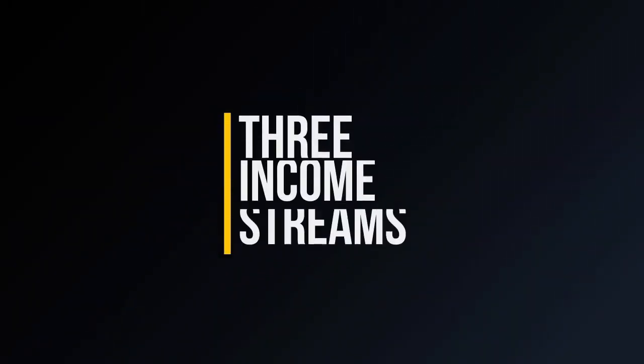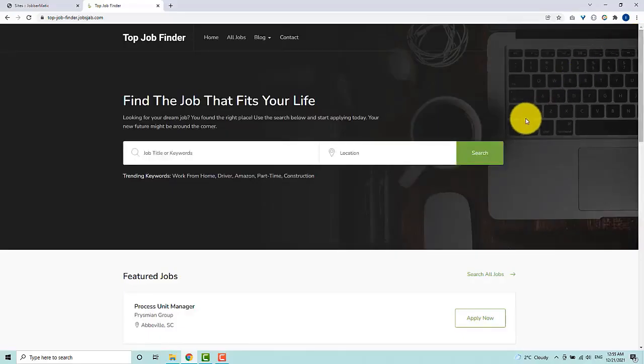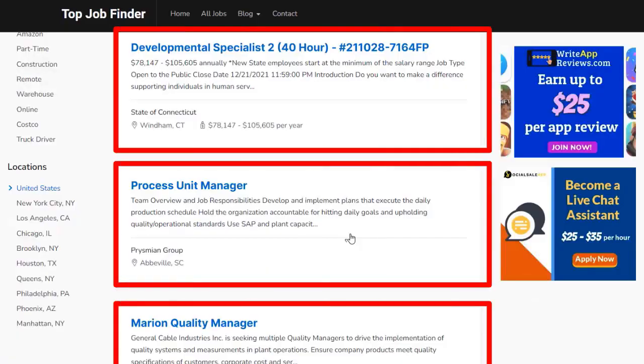So how exactly do these sites earn money? Your site comes with not just one, but three affiliate income streams built in. Every time somebody comes to your site and clicks on a job result, you get paid. That's income stream number one.